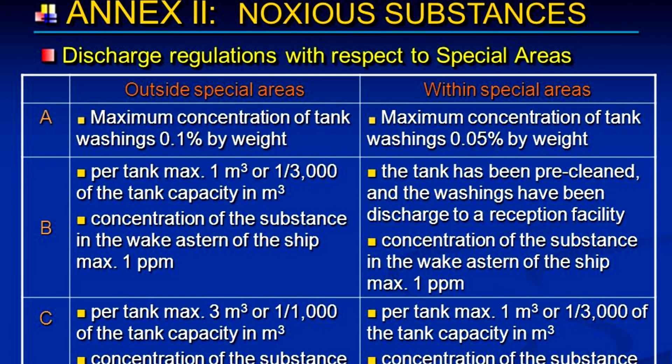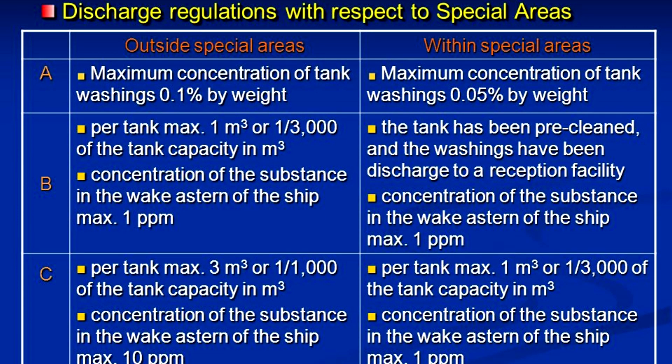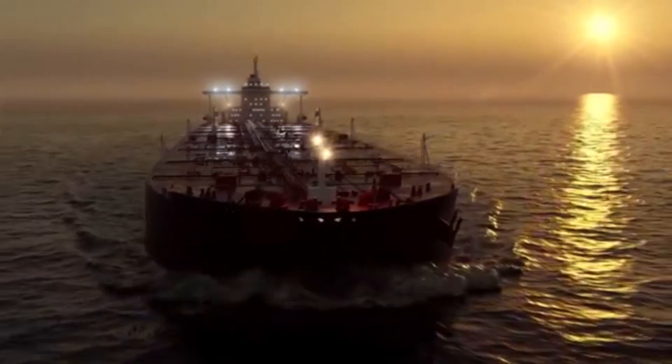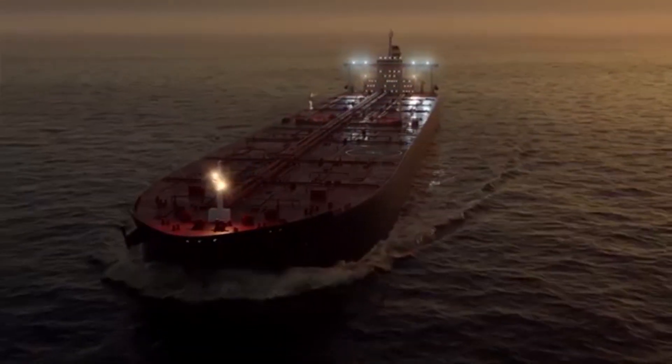Annex 2 is the regulation for the control of pollution by noxious liquid substances in bulk, entered into force 2nd of October 1983. It details the discharge criteria and measures for the control of pollution by noxious liquid substances carried in bulk. Some 250 substances were evaluated and included in the list appended to the convention. The discharge of their residues is allowed only to reception facilities until certain concentrations and conditions, which vary with the category of substances, are complied with. In any case, no discharge of residues containing noxious substances is permitted within 12 miles of the nearest land.